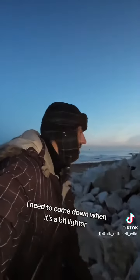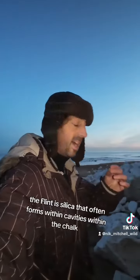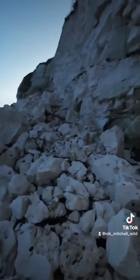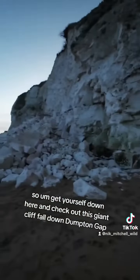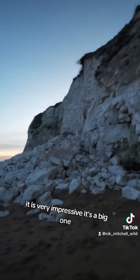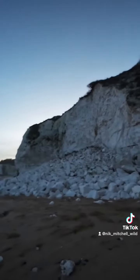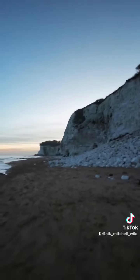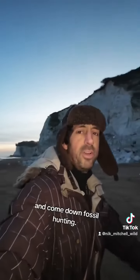It needs to come down when it's a bit lighter. The flint's really interesting — the flint is silica that often forms within cavities within the chalk. So get yourself down here and check out this giant cliff fall down Dunpton Gap. It is very impressive — it's a big one. Come down fossil hunting.